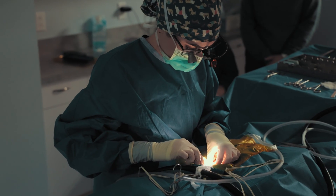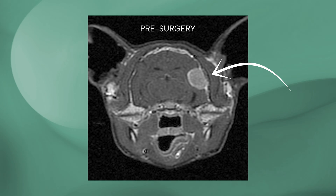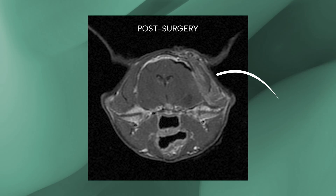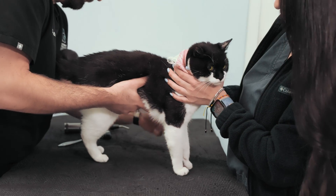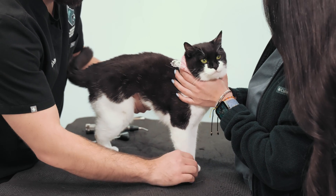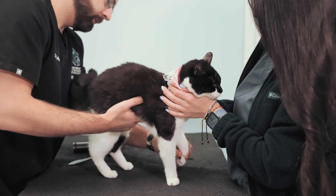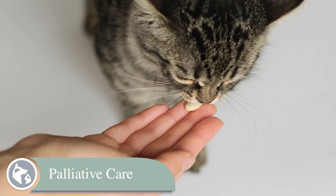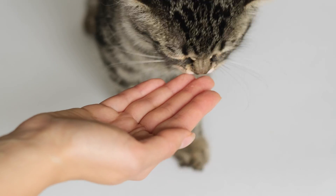Surgery performed by an experienced veterinary neurologist can be used to remove some or all of a tumor, while medications and radiation therapy are used to try to shrink tumors and slow their growth. It's worth noting that cancer treatments are actually much better tolerated in animals than in people. Another option is palliative care, using medications alone to help maintain quality of life for as long as possible.